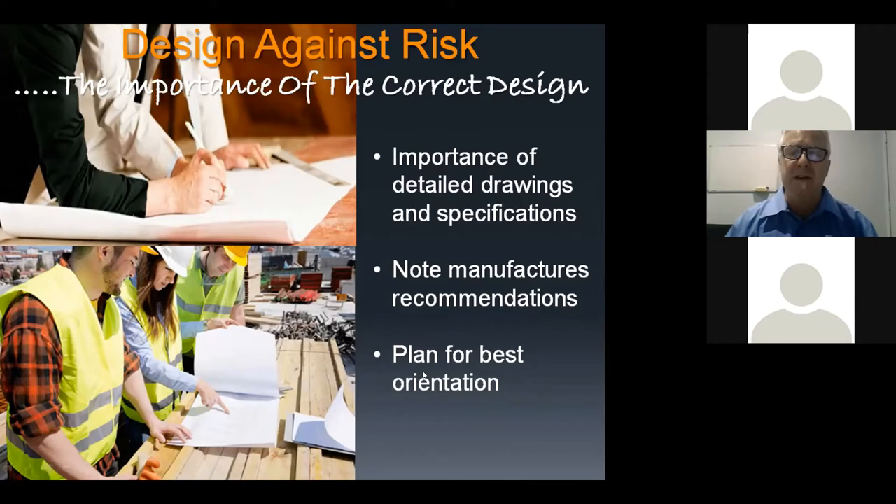On the left, a fully exposed northwest orientation gives you a uniform driftwood grey. The same timber on an east or south wall barely weathers at all and maintains its colour. When designing a building, you need to take this into the design process — depending on what look the client wants, knowing that one side may weather grey while the other stays relatively fresh allows you to design much more effectively.